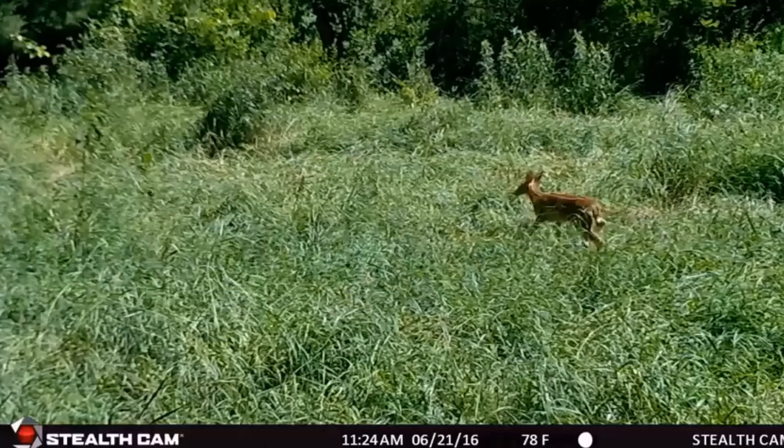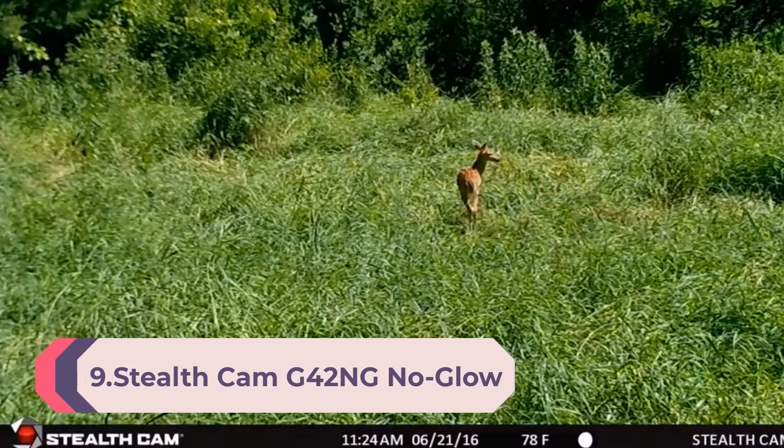Number 9: StealthCam D42NG No-Glow Trail Game Camera, with fast trigger speed with burst mode, shoots HD video.